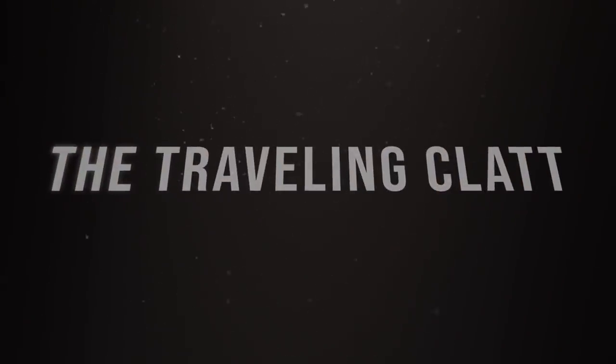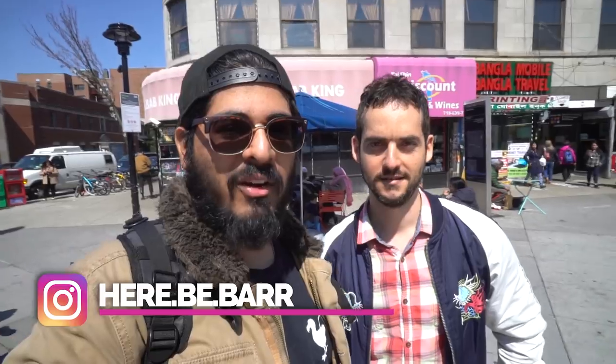Welcome to the video. Today I have another special guest with me. This is John Barr from Hereby Barr, a good friend of mine, a local from New York. We are exploring this neighborhood. I love Jackson Heights and Woodside as well. In my opinion, this is one of the most underrated neighborhoods in all of New York City. And when you told me I could come, I jumped on the chance — this is like the best foodie neighborhood ever.